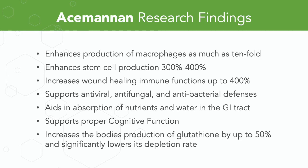Research highlights on Acemannan: it enhances the production of macrophages as much as tenfold — activated macrophages produce more macrophages. It enhances stem cell production in the body three to four hundred percent. Acemannan increases wound healing immune functions by up to four hundred percent, supports antiviral, antifungal, and antibacterial defenses, and aids in the absorption of nutrients and water in the GI tract. Acemannan supports proper cognitive function and increases the body's production of glutathione by up to 50 percent while significantly lowering its depletion rate — important because glutathione is the most important antioxidant your body makes.